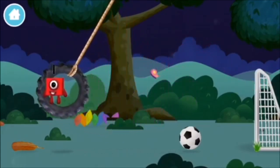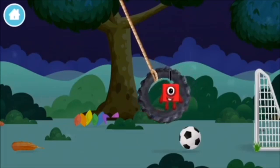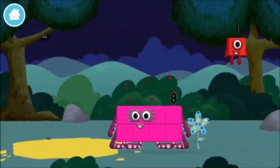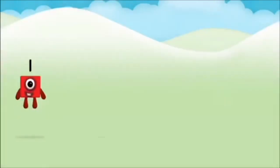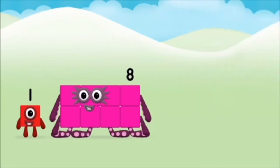What number block will you make when you add these two number blocks together? Well done! You were right! Add the number blocks together! 1 plus 8 equals 9! Super! You made number block 9! You made a new number block!